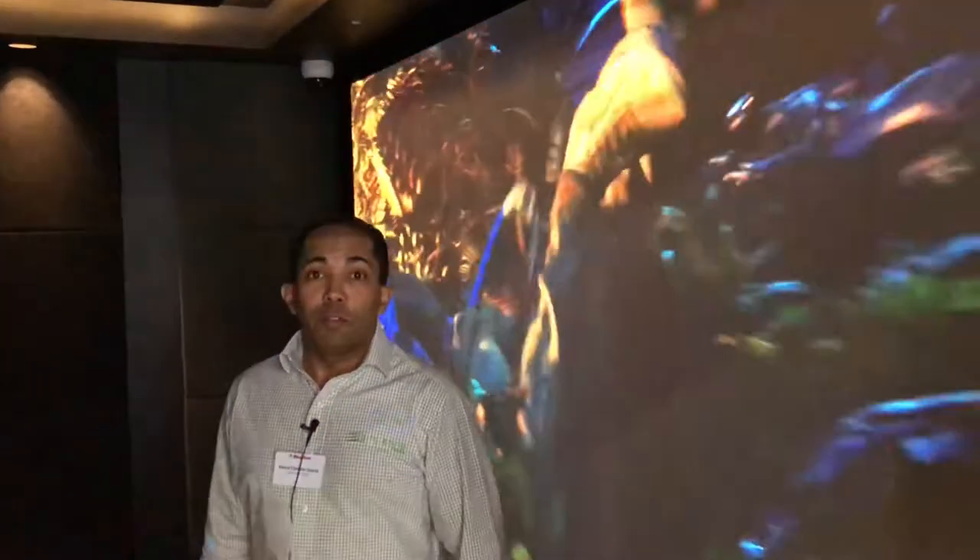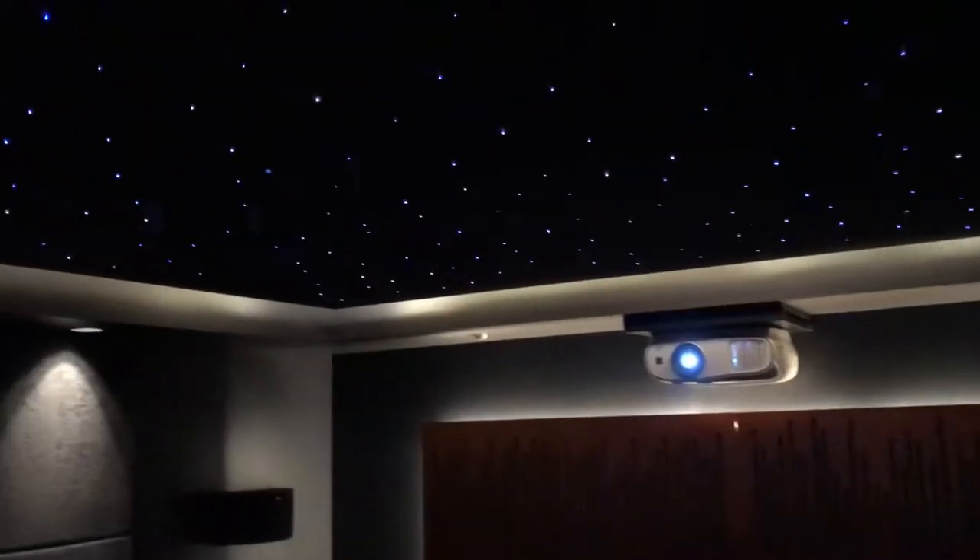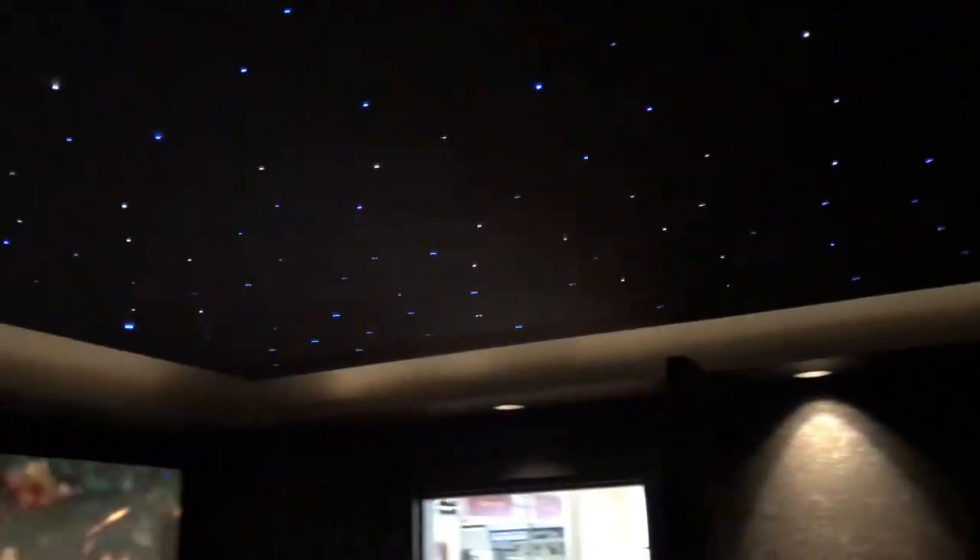Our Klipsch home theatre features a full Klipsch speaker system as well as a full custom designed room. At Lifestyle Store we do every part of our home theatre — we will supply you with the audio visual system and we'll also build you a room. The star lights that you can see up on the ceiling, all of the acoustic treatments on the walls, the cinema seating — we take care of everything for a full complete home theatre experience.